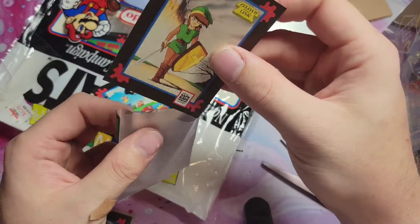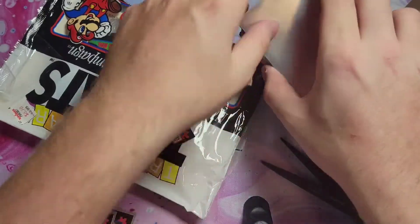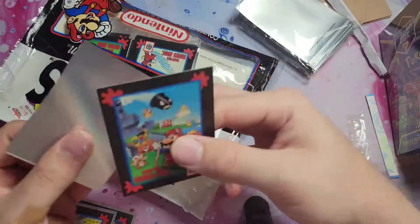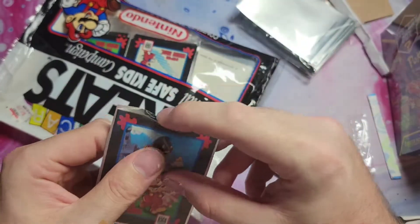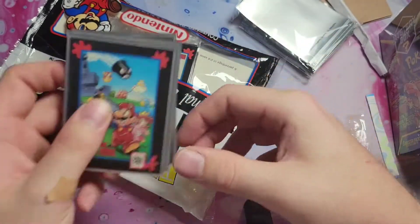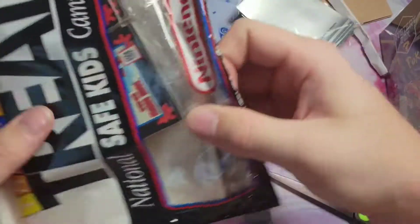We have another one of those — that's pretty cool. I don't even remember buying these. Those late night eBay trips, you know.